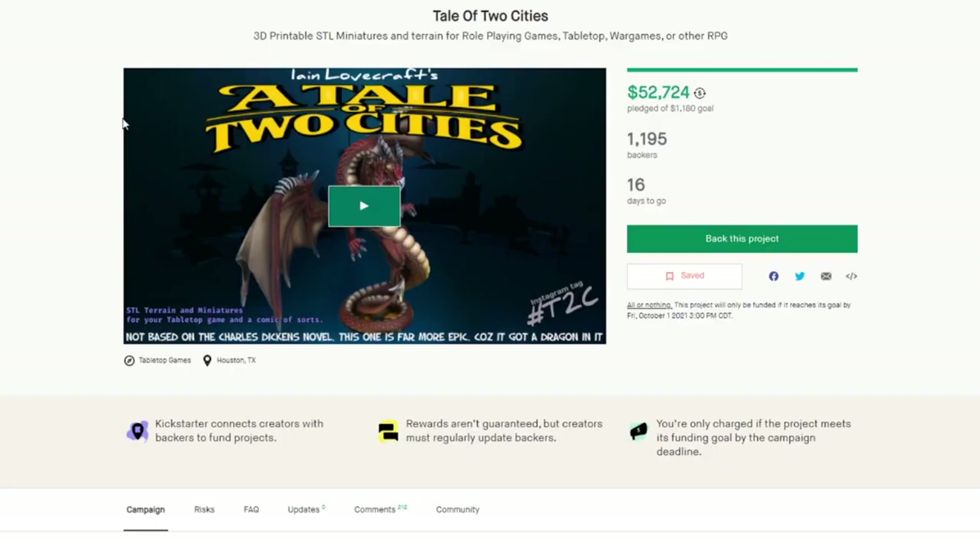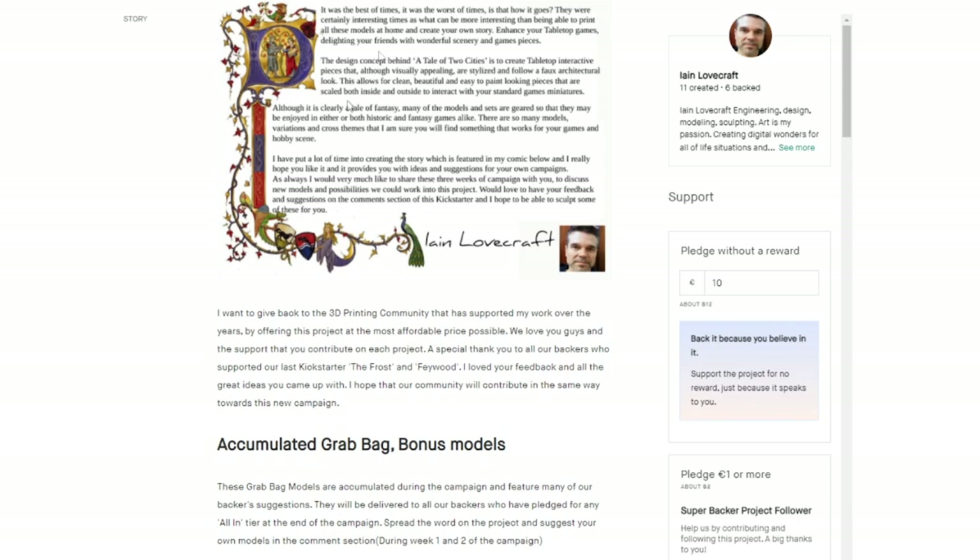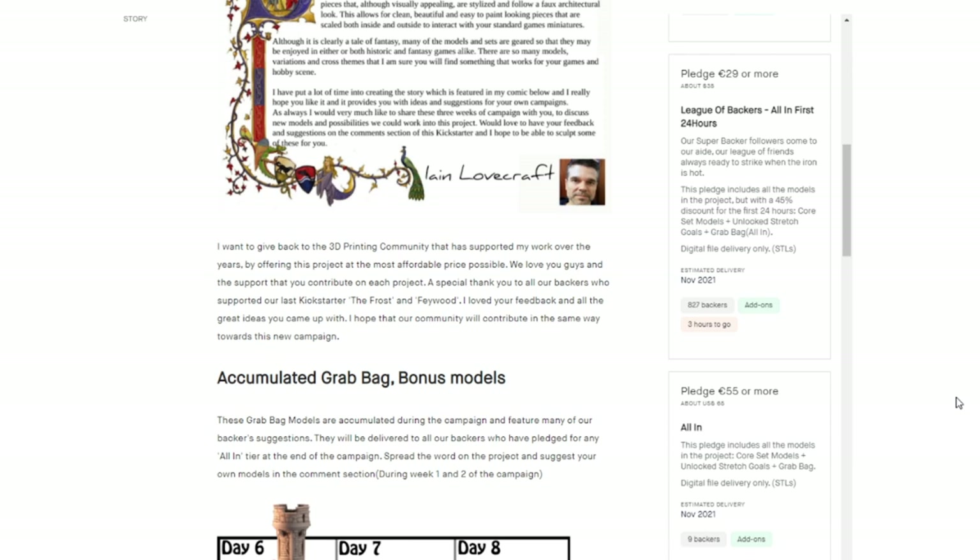Here is the Kickstarter campaign page — links in the description below. You can watch the video on your own as it talks about the backstory and Ian explains where his design concept came from. By the time this video posts, the early bird will be gone, but with most of Ian's Kickstarters you get a significant discount in the first 24 hours, so sign up for his future Kickstarters to get the all-in at a significant discount.